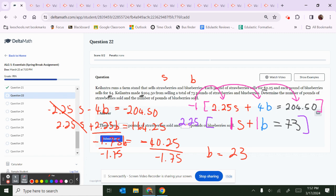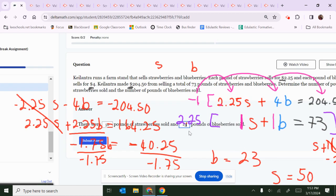This number has to be positive — you can't have negative 23 blueberries. So we have 23 pounds of blueberries. Now for strawberries: plug B equals 23 into S plus B equals 73. So S plus 23 equals 73, subtract 23, and S equals 50. So we had 50 pounds of strawberries and 23 pounds of blueberries.